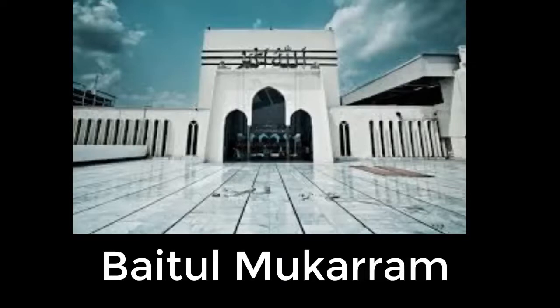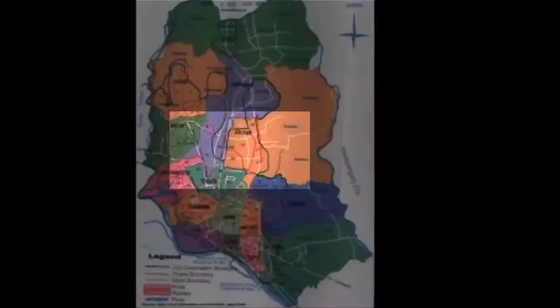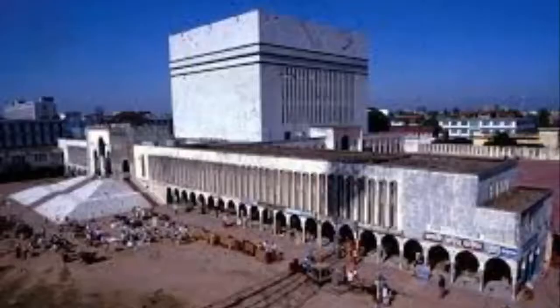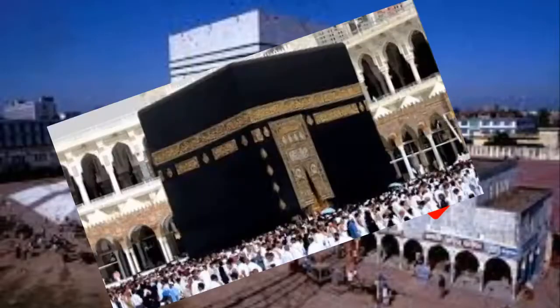Baitul Mukarram is the National Mosque of Bangladesh. It is located at the center of Dhaka. The mosque was completed in 1968 and has a capacity of 30,000 people. Baitul Mukarram's large cube shape was modeled on that of the Kaaba at Makkah, making it a noticeable structure unlike any other mosque in Bangladesh.